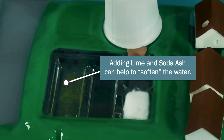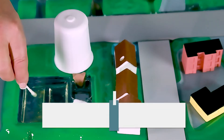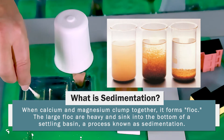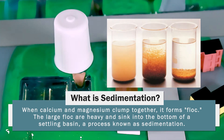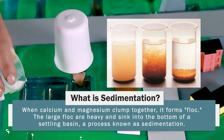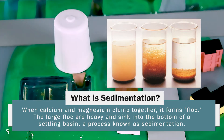These additives cause the calcium and magnesium to solidify and clump together, forming large particles called floc. The large floc are heavy and sink to the bottom of the settling basin, a process known as sedimentation. The softening process makes the water tastier and better for washing dishes, laundry, and for shampoo to lather in your hair.